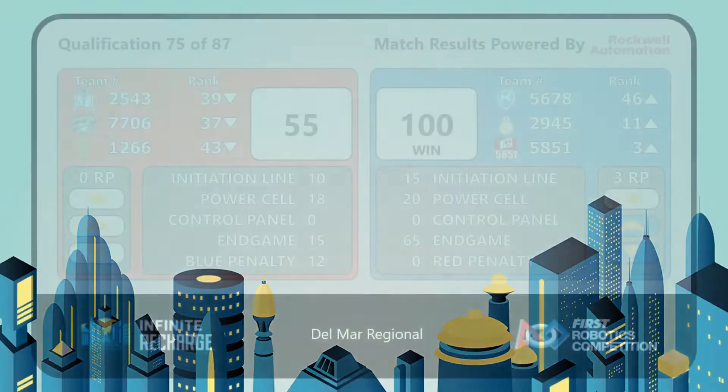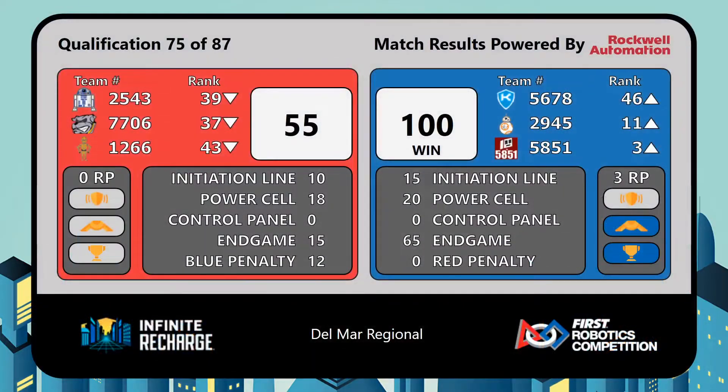Those climbs made the difference — Blue Alliance with the win, also coming away with one more ranking point. That pushes 58, 51 up to the third position; they were previously in fourth.